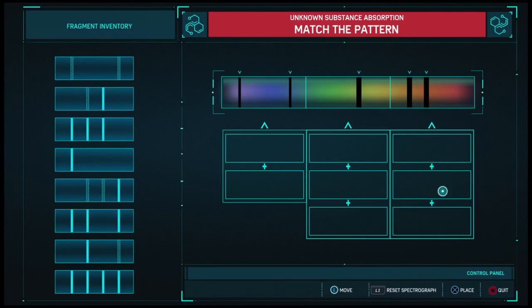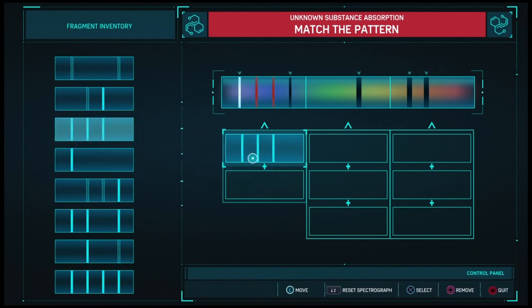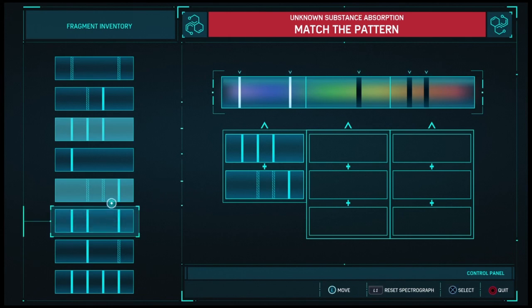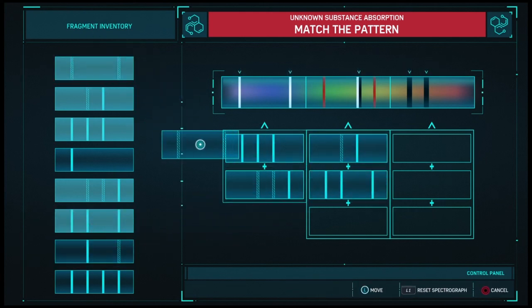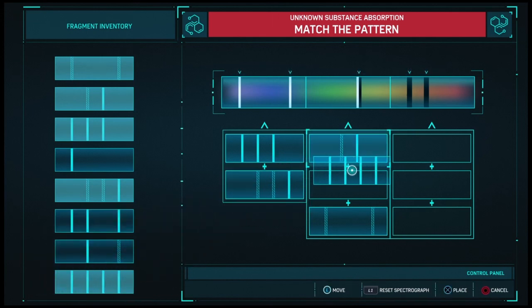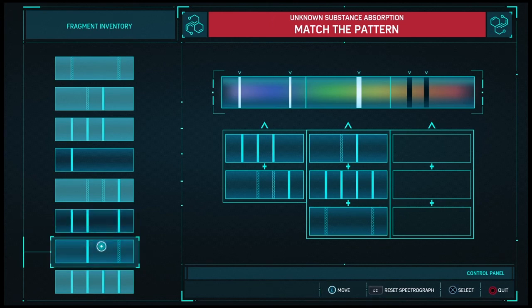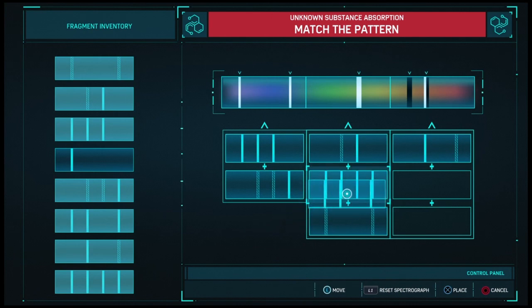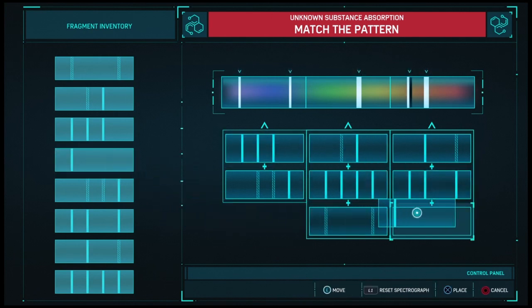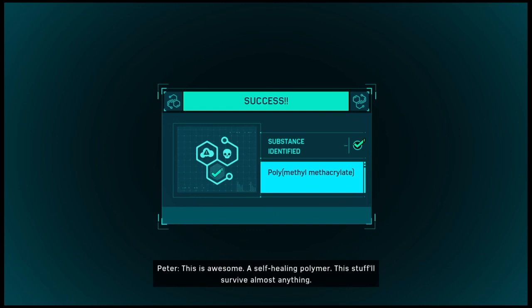Some kind of polymer — plush. This is awesome: a self-healing polymer. This stuff will survive almost anything.